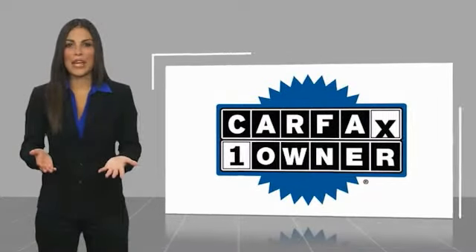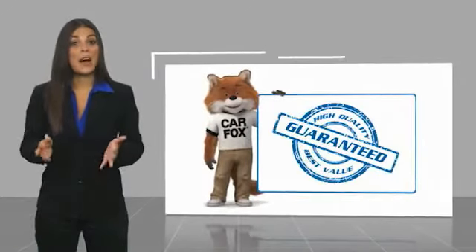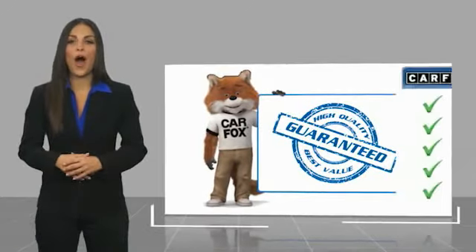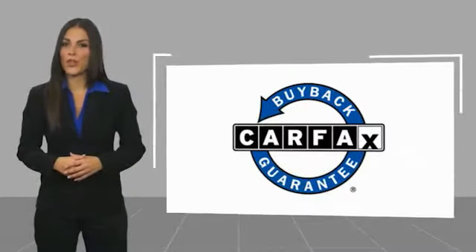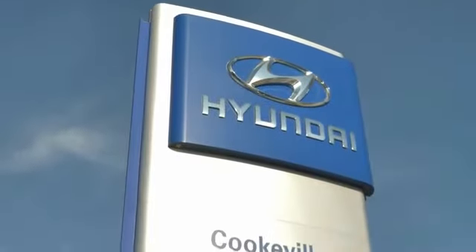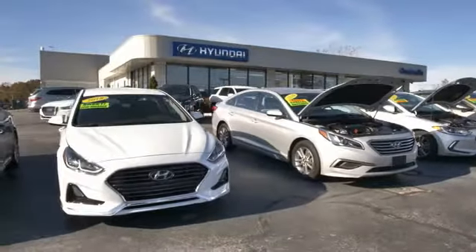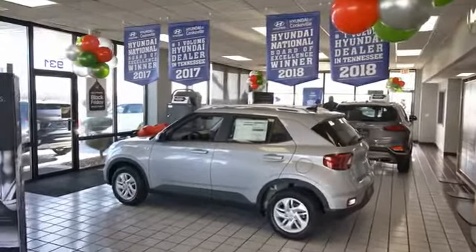This is a one-owner vehicle with a Carfax Vehicle History Report. Be sure to find a complimentary copy of this report online or contact the dealership. This vehicle qualifies for the Carfax buyback guarantee. At Hyundai of Cookville, you're buying vehicles you can rely on at prices you can afford from people you can trust. Call today.